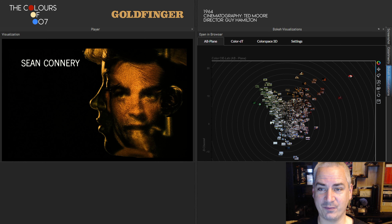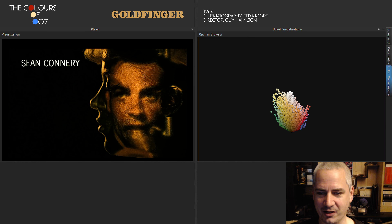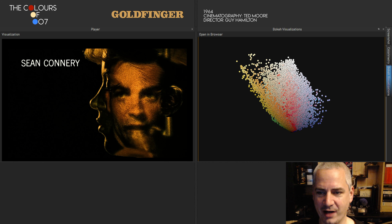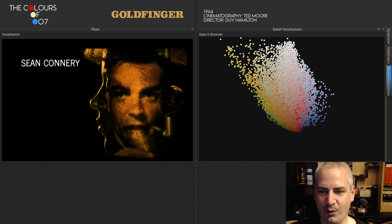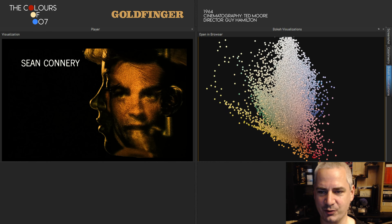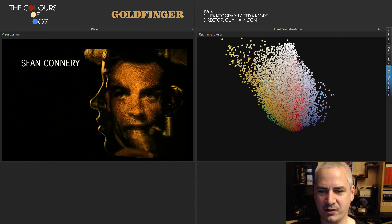When you analyse the colours of the third Bond film, Goldfinger, you naturally stumble upon the colour gold — no surprise there. As in the previous videos, let's take a look at the 3D colour space first, to visualise how the film's colours are distributed across its 1 hour and 50 minute run time. Yellow and gold tones dominate the film. They have the widest distribution of hues, as you can clearly see here on the right.